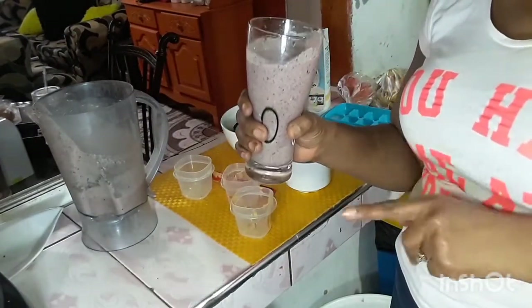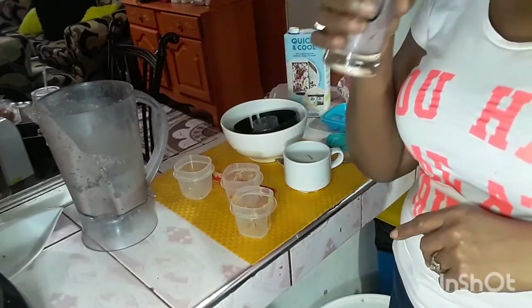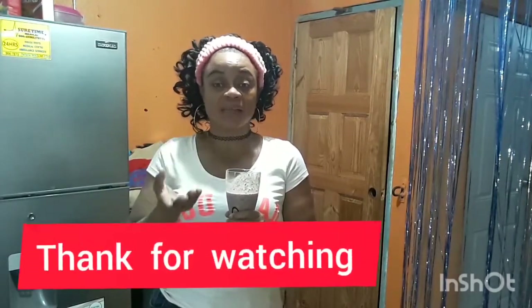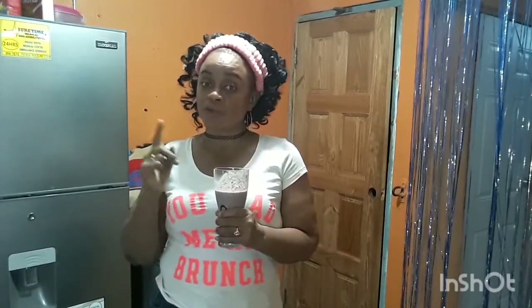Just right, guys. Go ahead, like, subscribe, and share my channel. And there we have it — fruity nutty smoothie, or a nutty fruity smoothie, whichever way you want to say it. Don't forget to share and click that notification bell. It's Clary Sierra just telling you guys, thanks for watching. Be safe. And now guys, grab your blender — go ahead and blend yourself.